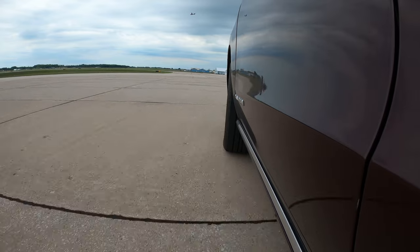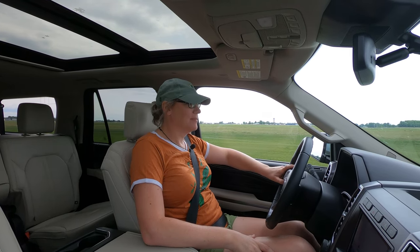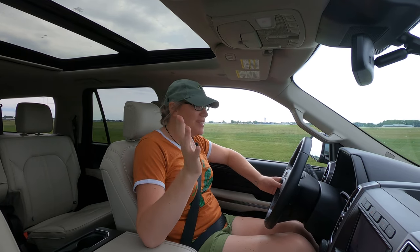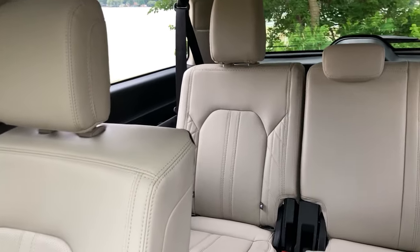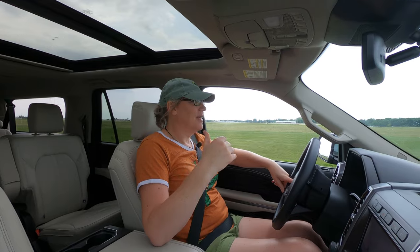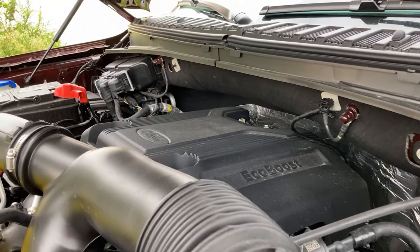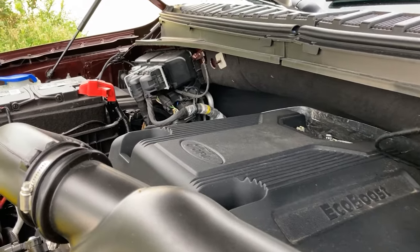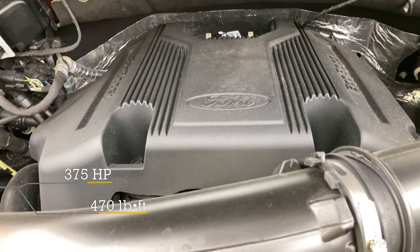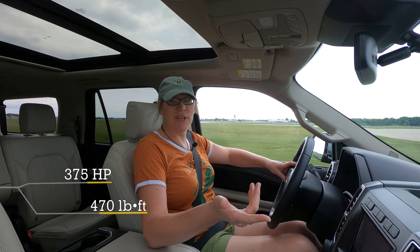I've been in this vehicle for about a week now and I'm trying to figure out who would want one. I came into this thinking how ludicrous is this — you can fit like 75 people in the back plus all their luggage, maybe tow a house. It can tow about 9,000 pounds and it's got a 3.5-liter EcoBoost turbocharged V6 with 375 horsepower and 470 pound-feet of torque.